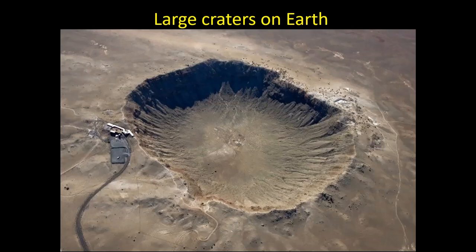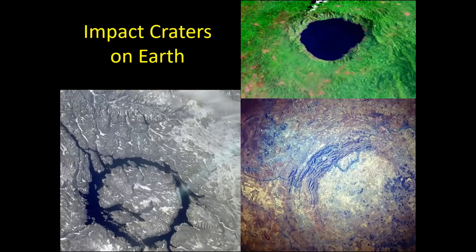We do have other impact craters on Earth — some filled with water, others down in the deserts of South Africa — and the more we've looked, the more of these craters we've found across the countryside.